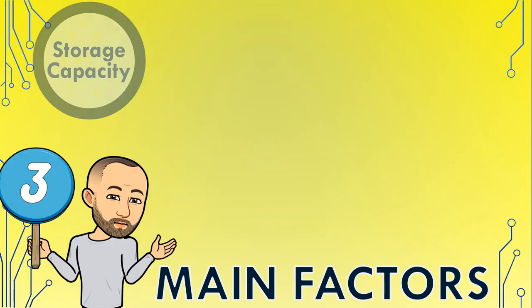The first main factor is storage capacity, or what people refer to when they say the size of your hard drive. We aren't talking about the actual physical dimensions of the device, but how much space the device can hold. It's very possible to get an external hard drive with a larger storage capacity than your actual computer.